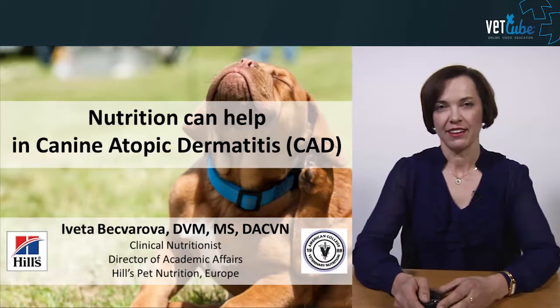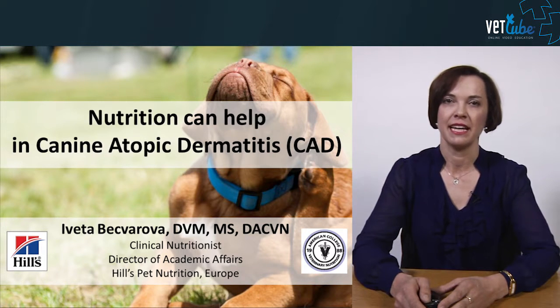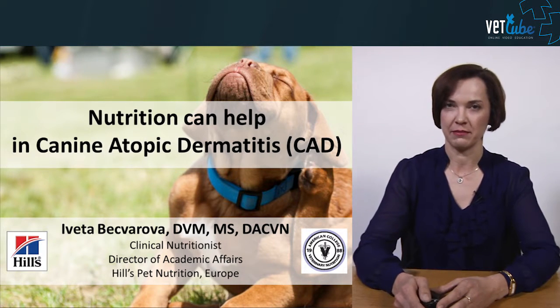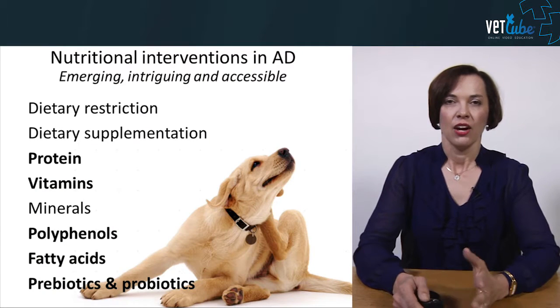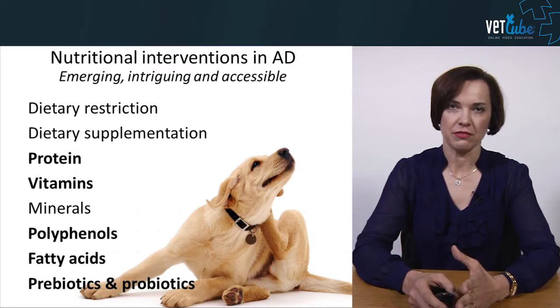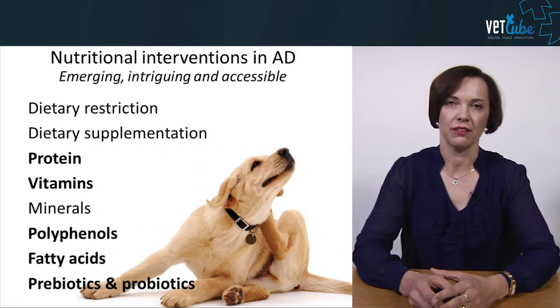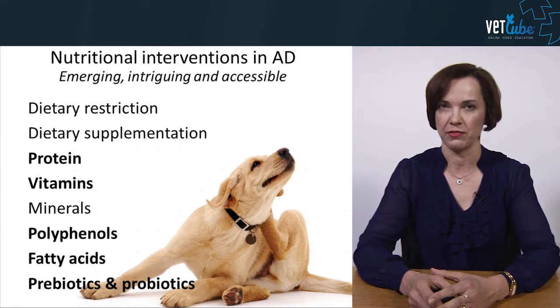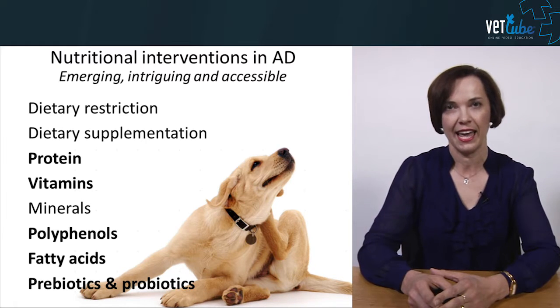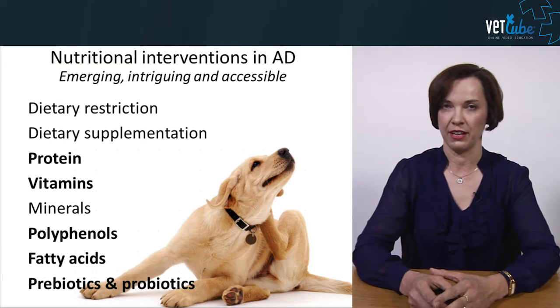Hello everyone, welcome to today's lecture, entitled 'Nutrition Can Help in Canine Atopic Dermatitis.' There is an emerging and intriguing area of research in the management of atopic dermatitis in our veterinary patients, and that is the area of dietary and nutritional modification.